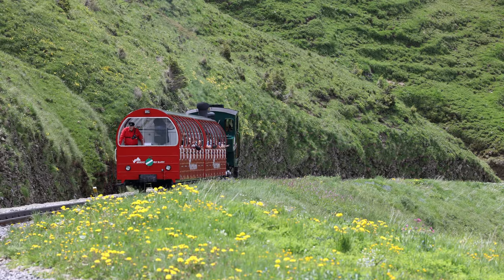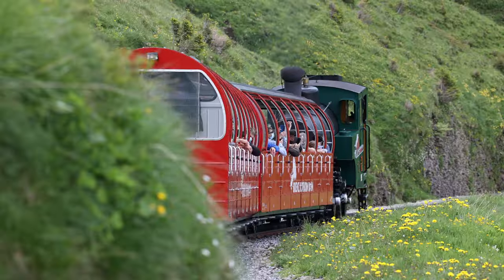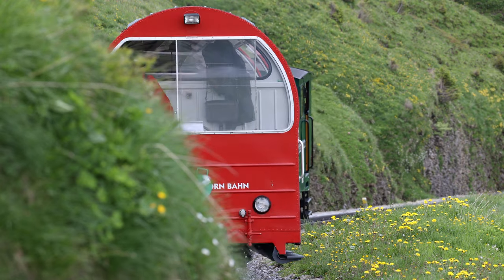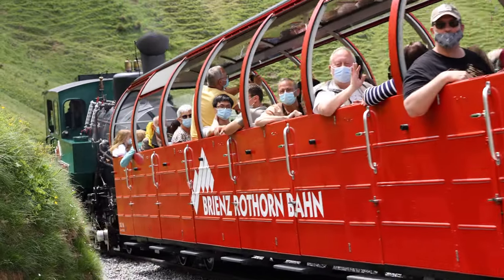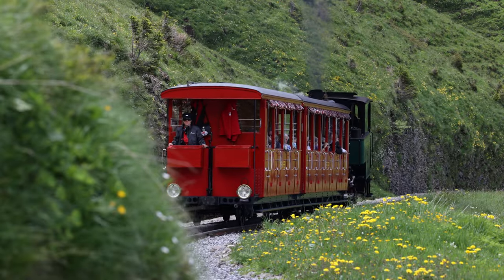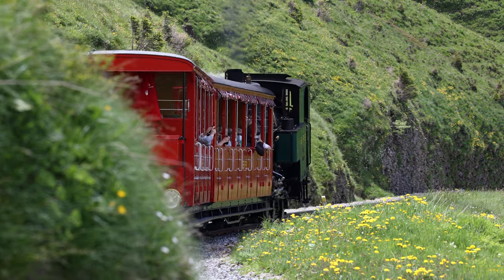The cog railroad operates exclusively in the summer months, but in winter the aerial cableway and chair lift are available. The railroad line was deliberately not electrified and still runs with steam locomotives. Since 1992, more economical oil-fired steam locomotives have been in operation for normal service.